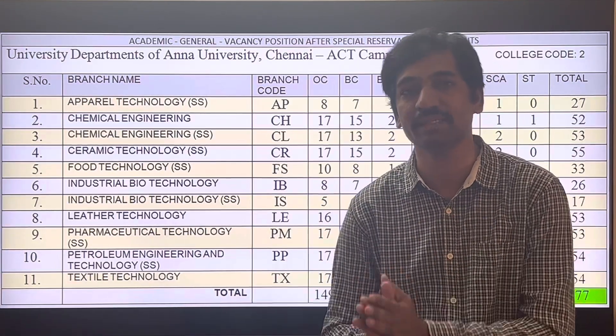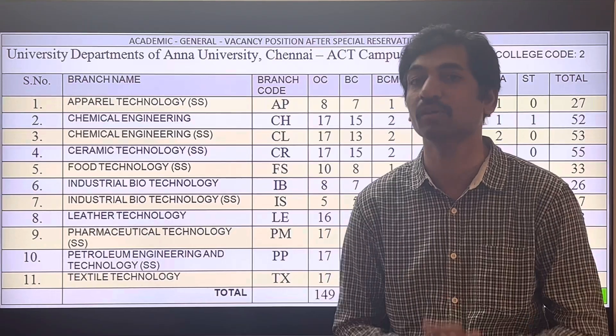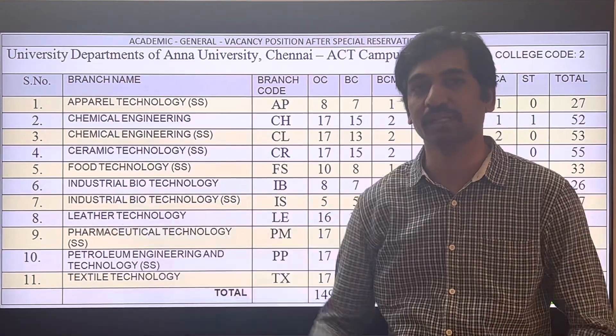We will also cover the total number of seats for each category: OC, BC, MBC, SC, and ST. So in this campus, there are rare courses available.